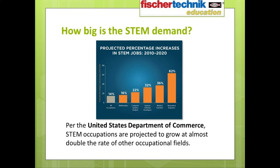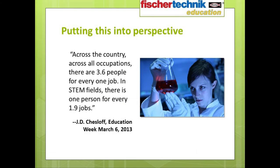How big is the STEM demand? Well, consider this. The United States Department of Commerce projected that in the decade leading up to 2018, STEM occupations would grow by 17% compared with 9.8% growth for all other occupations. This graphic has a different set of projections made for the period of 2010 to 2020 which made even more dramatic predictions. To put it into better perspective, think about this fact quoted by J.D. Chesloff in his Education Weekly piece for March 5th of 2013: across the country, across all occupations, there are 3.6 people for every one job. But in STEM fields, there is one person for every 1.9 jobs.